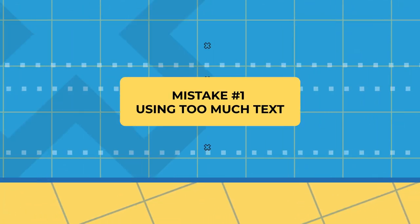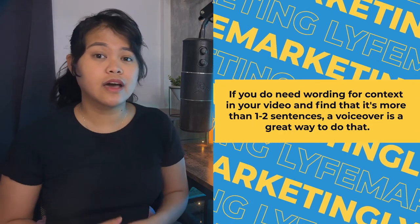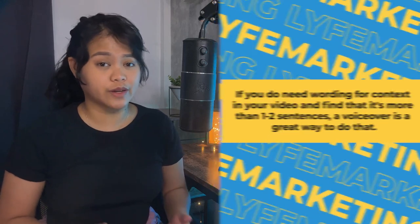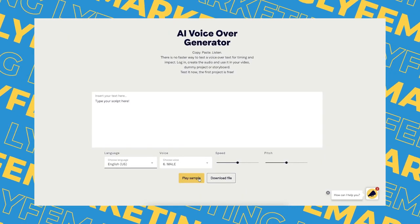Number one: using too much text. The strength in video-based content comes from the fact that it takes minimal effort to consume. Add too much text into the mix and suddenly your audience will need to read through information, and watching your reel will feel more like a chore than simply watching something informative and entertaining. If you need wording for context and it's more than one to two sentences, a voiceover is a great way to do this. You can create voiceovers with different voices using sites like voicebooking.com's free voice generator, then download and add it into your reel.